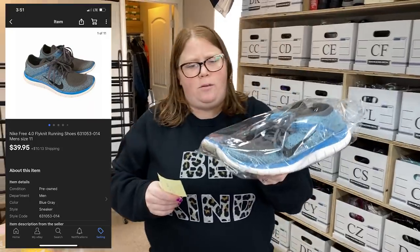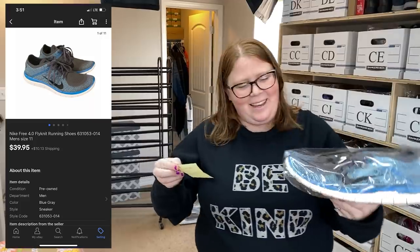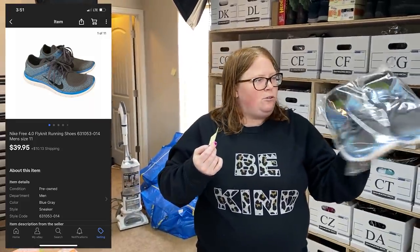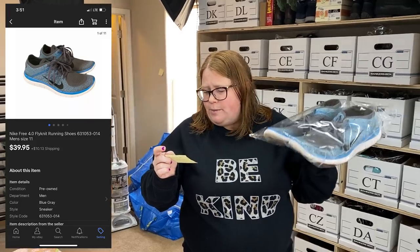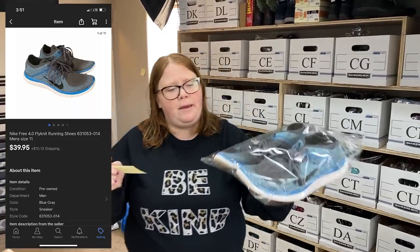So these Nike Flyknits — these ones have been listed for a while. Normally Flyknits sell right off the shelves for me, but these ones did not. They were in pretty good shape, minor cosmetic wear, but soles were good and everything. I'm happy they did finally sell for $39.95 plus shipping. And I paid $15 for those, so still pretty good — about a $20 profit.